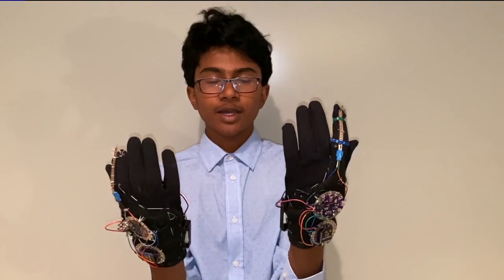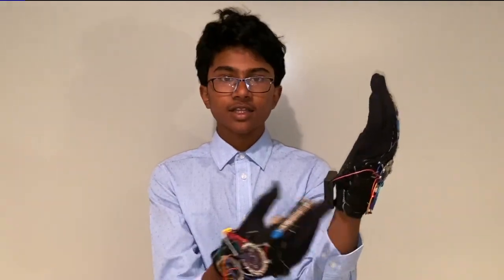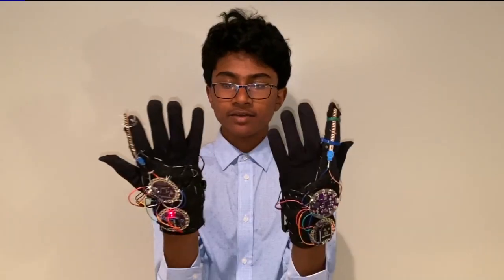The revolving concept around my project is neuroplasticity — the ability of the brain to adapt and rewire neurons to learn basically anything through repetition. The way it works is it's a two-piece glove system that replicates the motion from the functioning hand of a stroke patient into the damaged hand.